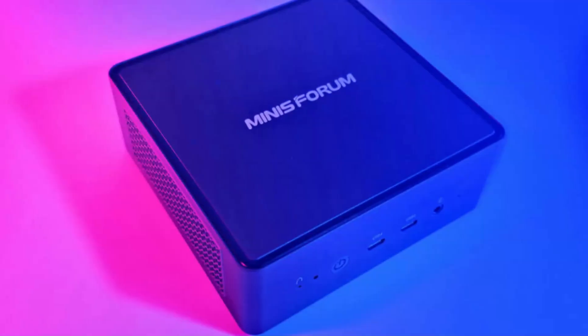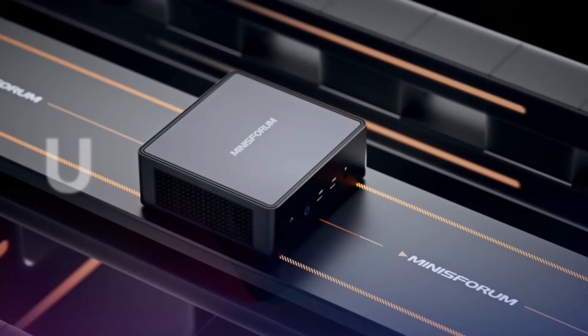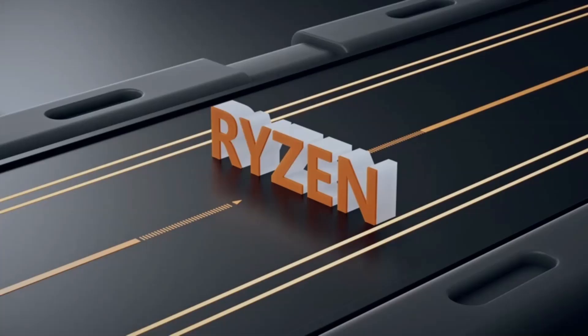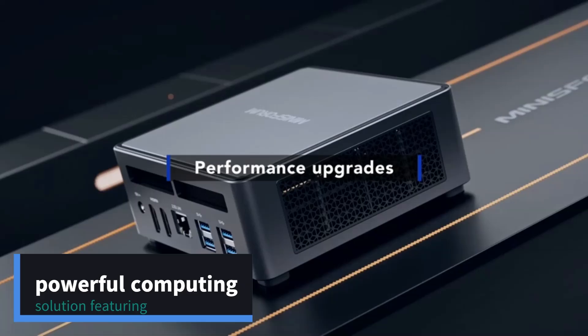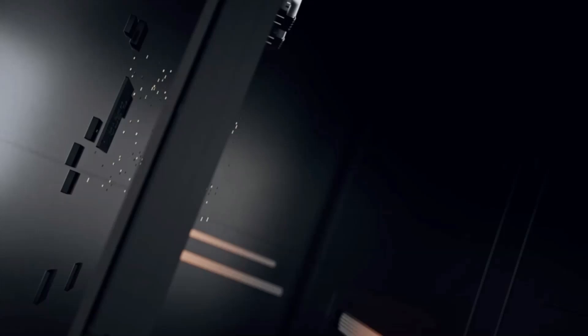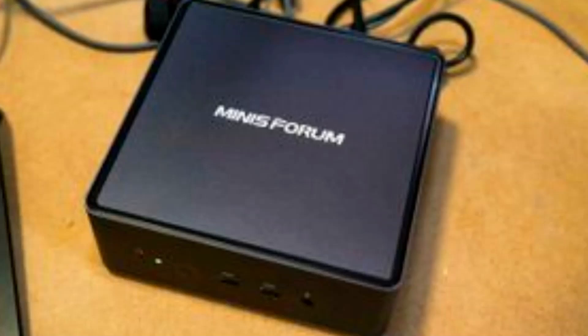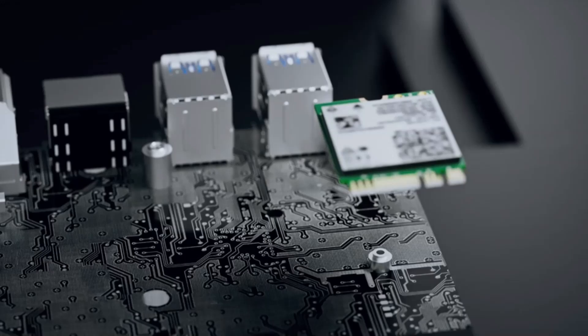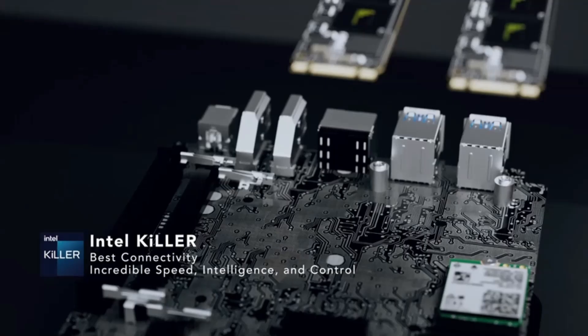Number 3: the Mini Sforum Venus Series 790 Pro Mini PC. The Mini Sforum Venus Series 790 Pro is a compact yet powerful computing solution featuring the AMD Ryzen 9 processor, up to 64GB of DDR4 RAM, and options for NVMe SSD and SATA storage. Ideal for demanding tasks like video editing and gaming, it boasts a robust cooling system and extensive connectivity options, including multiple USB ports, HDMI, DisplayPort, and Wi-Fi 6.